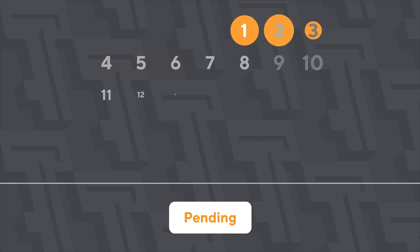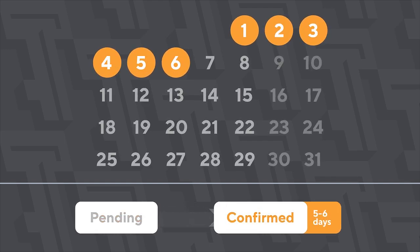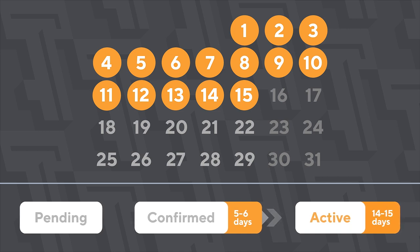After delegating funds, the status changes to Pending. It takes five to six days for your funds to be distributed for baking rights. Then the status will change to Confirmed. After another 14 to 15 days, the status will change to Active and your funds will participate in baking.